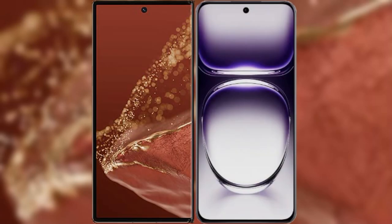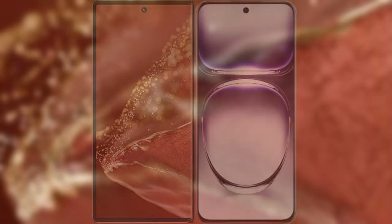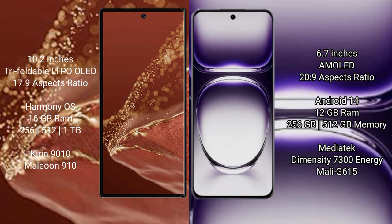I will compare the new Wahabemate XT Ultimate with Oppo Reno 12. The Wahabemate XT Ultimate features a 10.2-inch triple foldable LTPO LED display with an aspect ratio of 17 to 9. The Oppo Reno 12 features a 6.7-inch AMOLED display with an aspect ratio of 23 to 9.